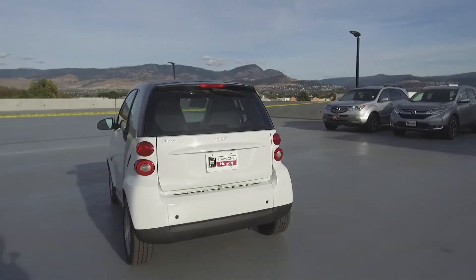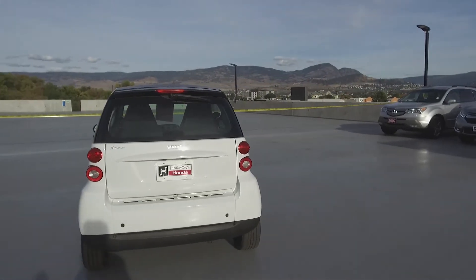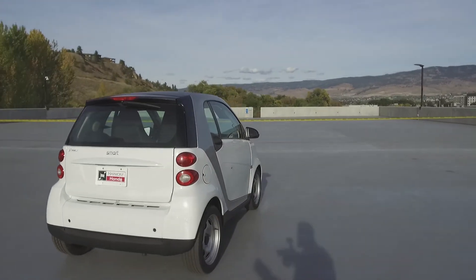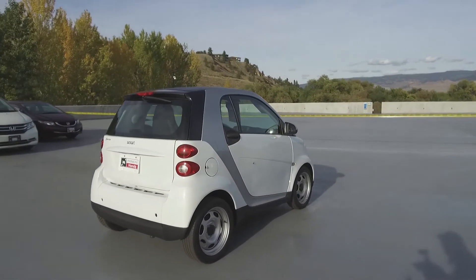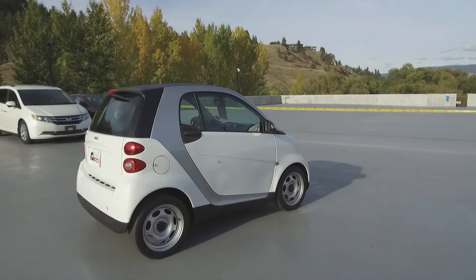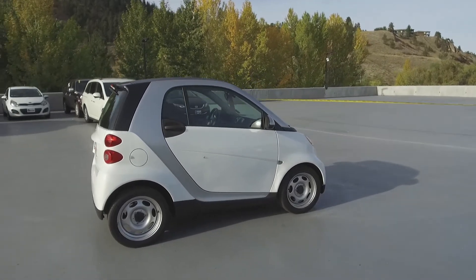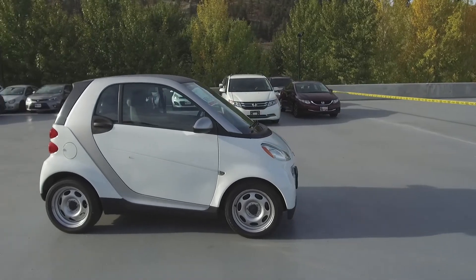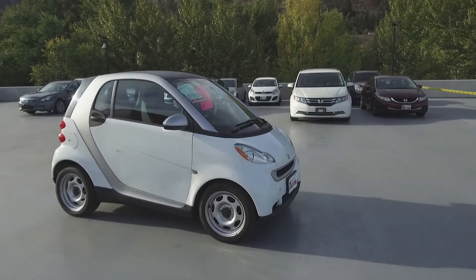Thank you for checking out this video of this pre-owned 2012 Smart 4.2 Pure. Here at Harmony Honda we stand behind the vehicles we sell and we guarantee that you will be satisfied, which is why we offer a 30-day or 2,500 kilometer no hassle exchange policy for your peace of mind. We have a family friendly low pressure environment and we don't charge documentation fees or any other hidden charges.